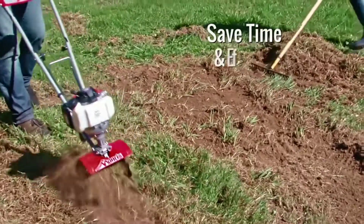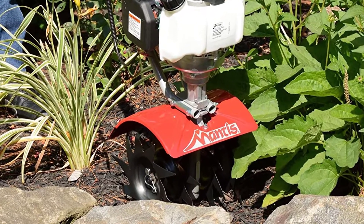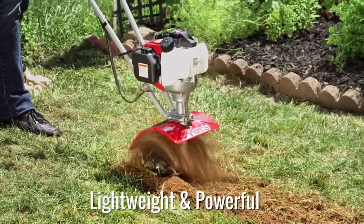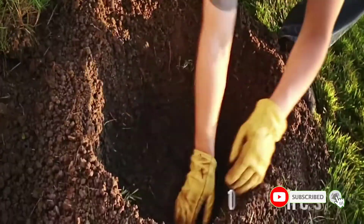Featuring a premium 4-cycle engine powered by Honda, this lightweight powerhouse is tough enough to till through sod and compacted dirt, but is easy to carry, easy to start, and easy to use. It has soft, sure-grip handles that are ergonomically flared for fatigue-free operation. Infinite speed means you can power your tiller up when you need to, or work more gently if the situation requires.